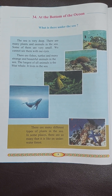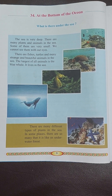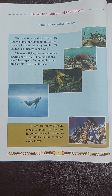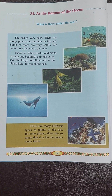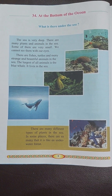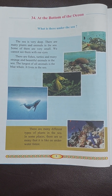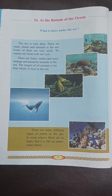Read this lesson along with me. Learn the hard words and you can also study more about the sea creatures. It's very interesting to know what exactly is at the bottom of the ocean. Please like my video and subscribe to my channel — it helps my channel grow. Thank you. Do take care of yourselves. Bye.